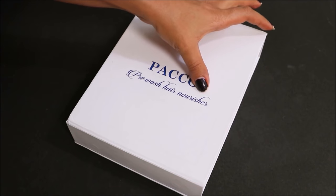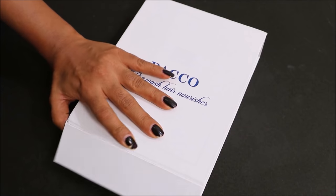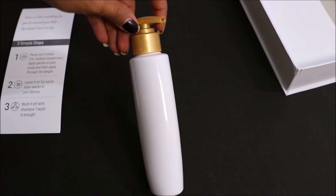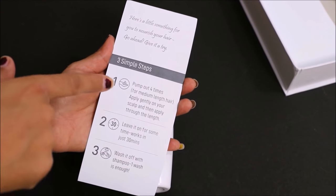Alright guys, something really interesting has just happened with me today. I have received a surprise mystery box. It says pre-wash hair nourisher. So that's how I know that this is a hair nourishing product to be used before I wash my hair. And then look at this — a bottle without any label, without any product information. All I know are the steps in which you need to apply this.